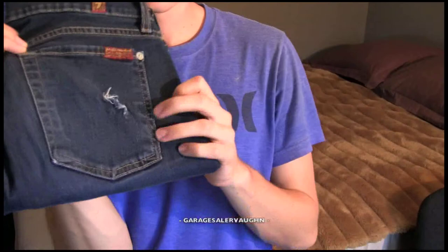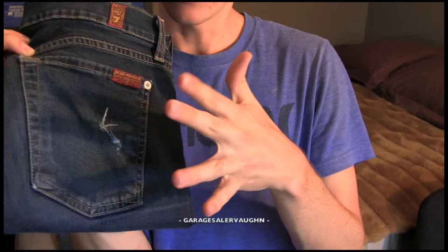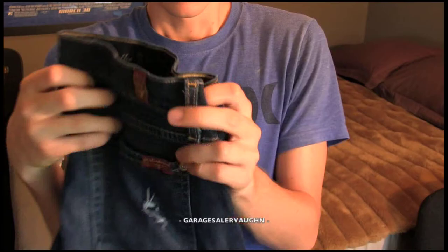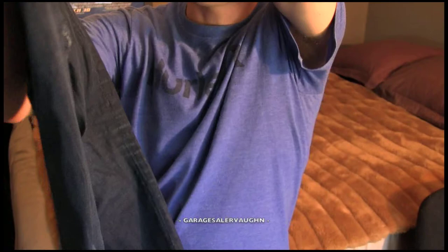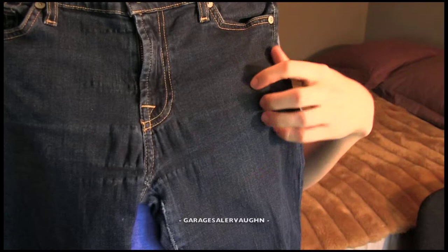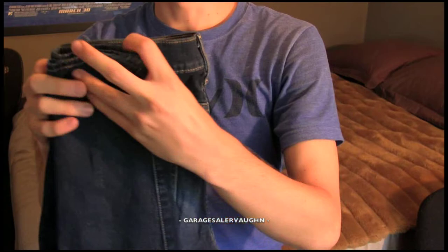The next ones are 7 For All Mankind jeans. It looks like someone sat on something and tore a hole in the pocket — hopefully that won't hurt the value too much. It's a pretty popular brand and they're in good shape, though they have a lot of signs of wear — you can see they're pulled here and here, just from too much wear. I paid only $1 for these jeans and I think these super skinny women's jeans are going to sell for around $15.